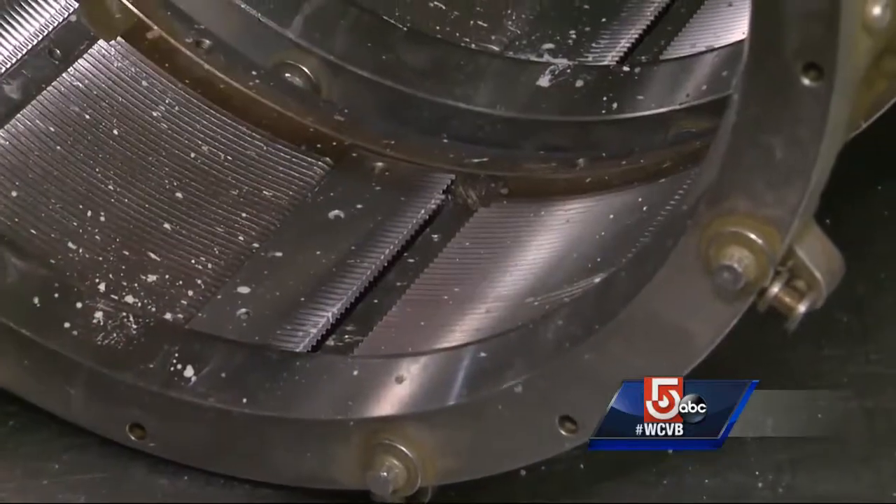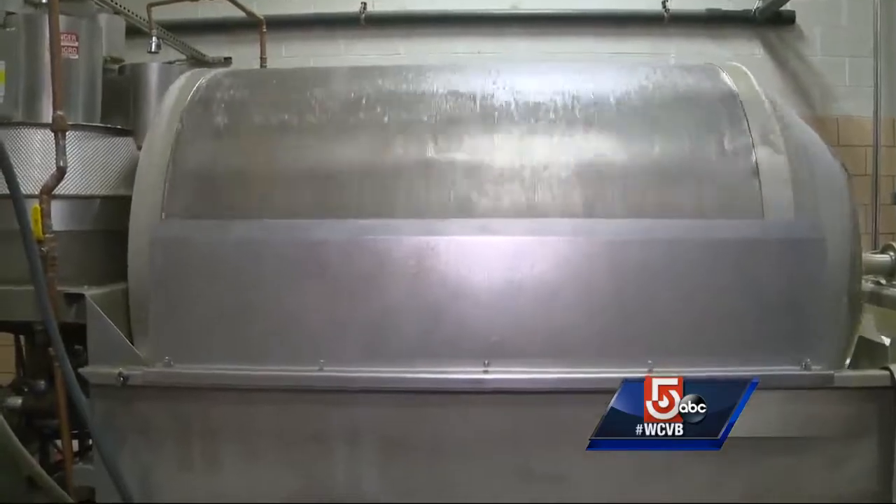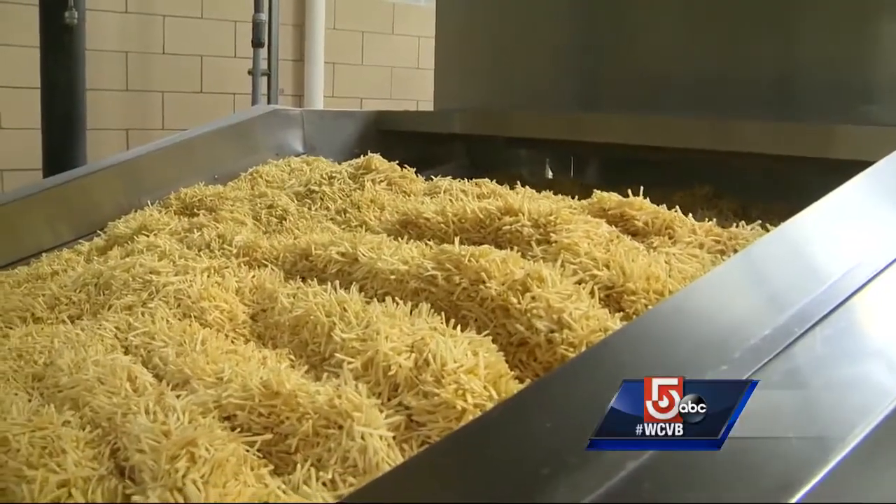Those rotary slicers will take your finger right off — definitely slice it right off. One hundredths of an inch can be the difference between chip styles. On this day, those razor sharp blades were creating potato sticks.